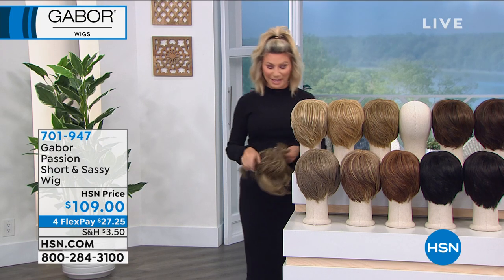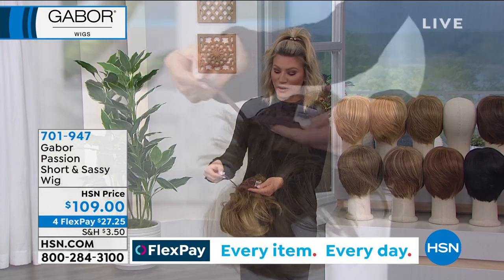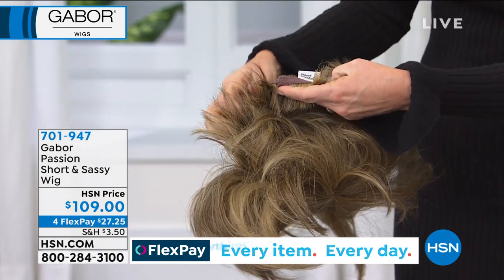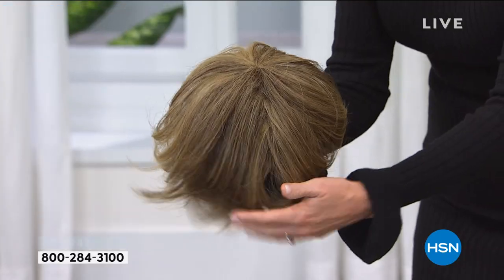If you've been thinking about this, this is your last chance to pick these up. Here's how you adjust it — it's really easy to adjust so it fits down at the nape of your neck. You can cut these tags out, they're very easy to cut. So you get that customized fit — and that's what really makes this look real. And you cannot see through the wig.